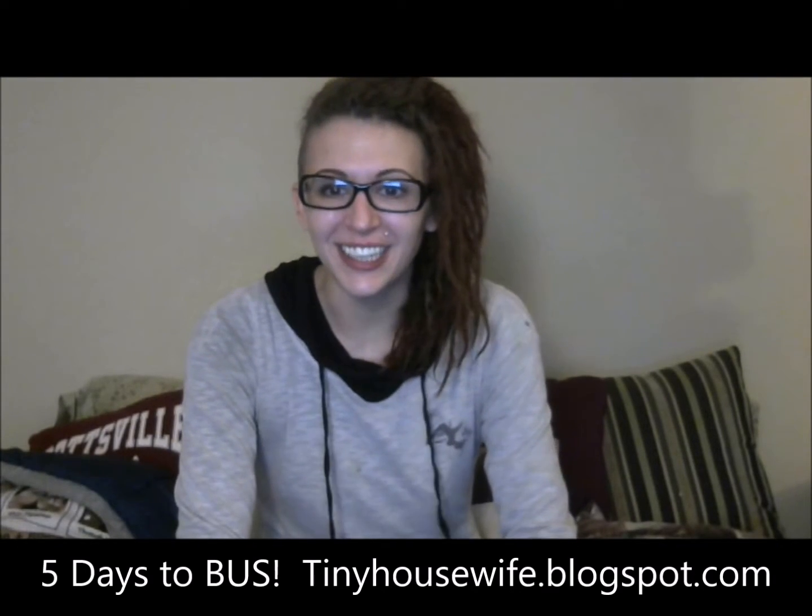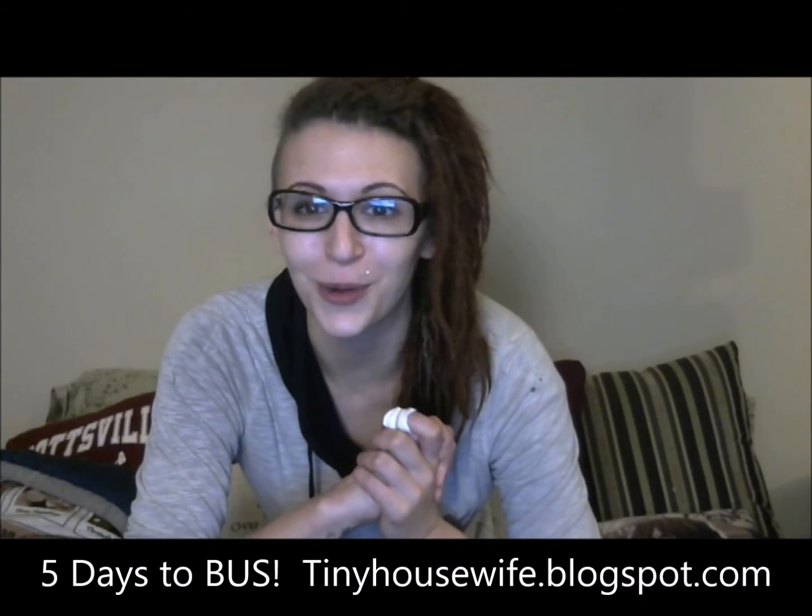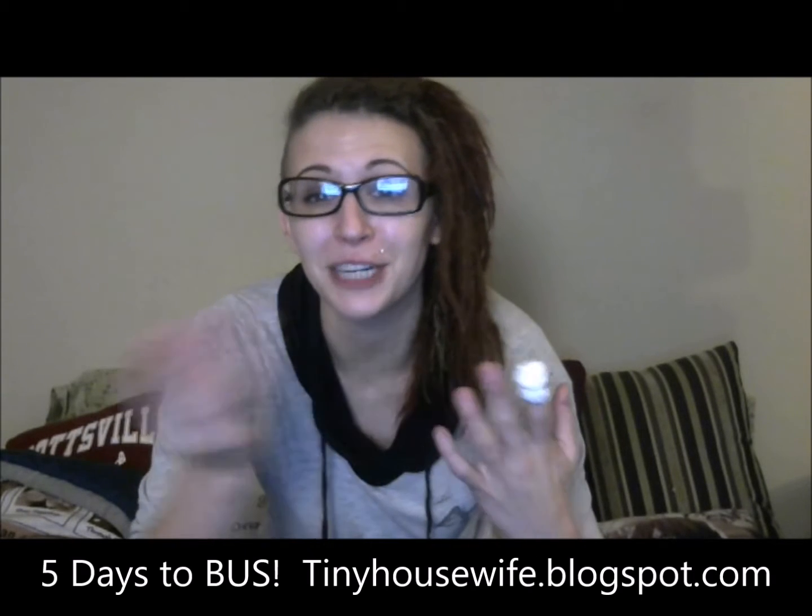Hey guys, it's Jordan here. If you followed along with the channel at all, you know that I started the Tiny Housewife as a vlog on YouTube over three years ago when we lived in our 85 square foot tiny house in Alaska, with the purpose of sharing my experiences with people who are interested in tiny house and small space and eco-friendly living.